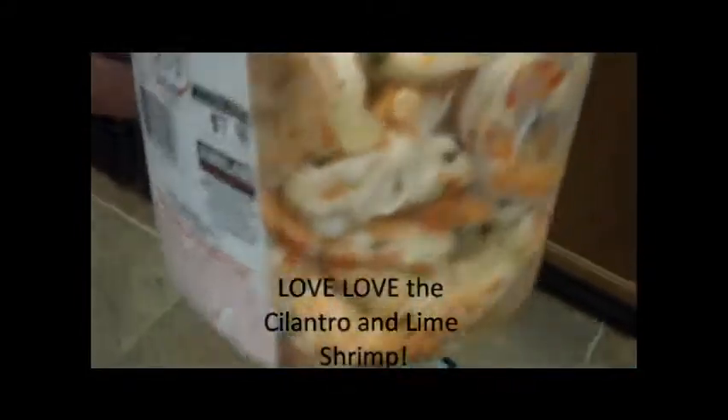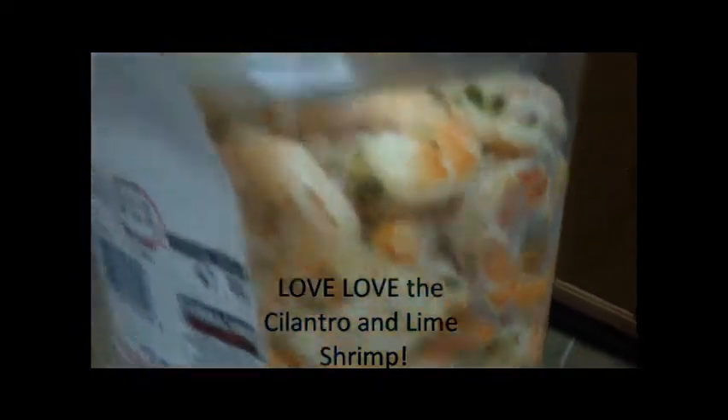One of my absolute favorites at Costco is this cilantro and lime shrimp. I love to have this with whole grain pasta and some mixed vegetables — it's very yummy.